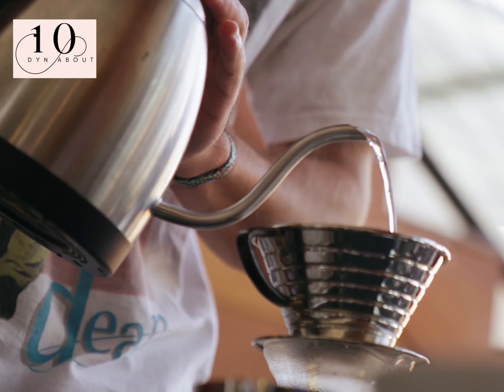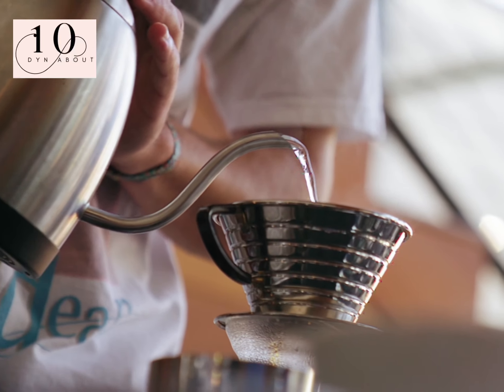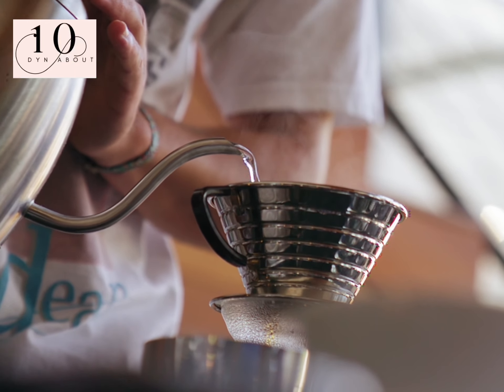Kettles. This isn't one of the worst home appliance offenders, but leaving a kettle on standby can use up 0.3 kilowatts an hour of energy.